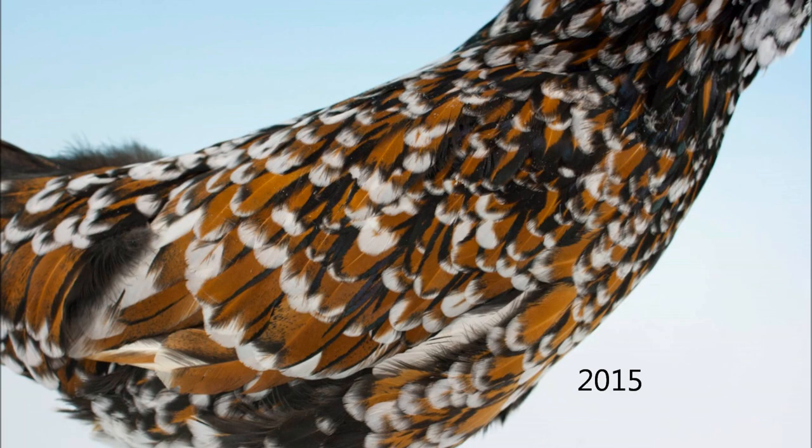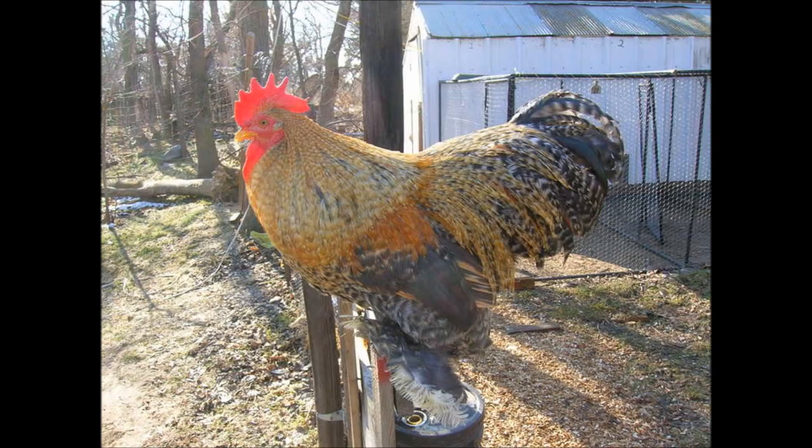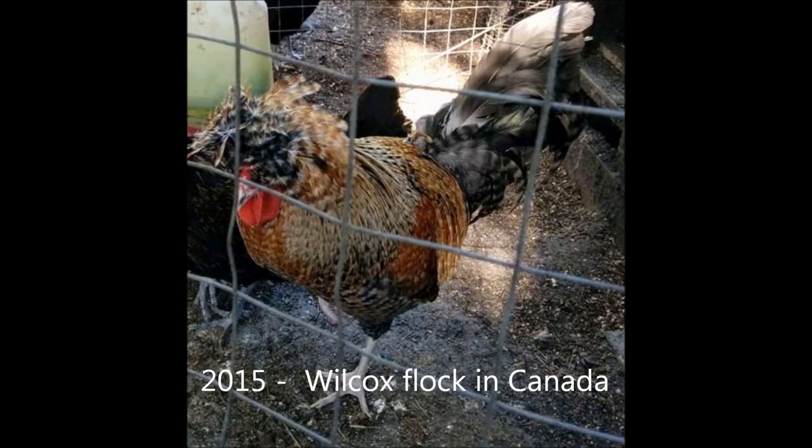Secondly, it is not a Creole. Creole Polish have a ton of confusion around them, and I plan on making a separate video for it, but to summarize, it is actually golden cuckoo, and genetically is brown-red with barring. This Cochin is similar to the pattern of what a Creole Polish should look like. The second picture shows that pattern on a Polish. From this point forward in the video, I'll refer to Creoles by the more correct term golden cuckoo.